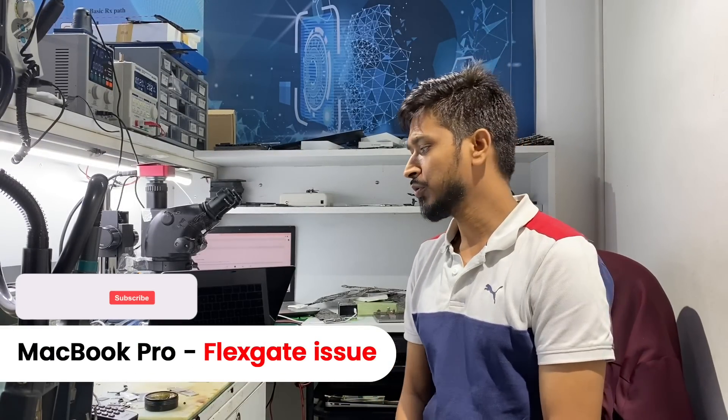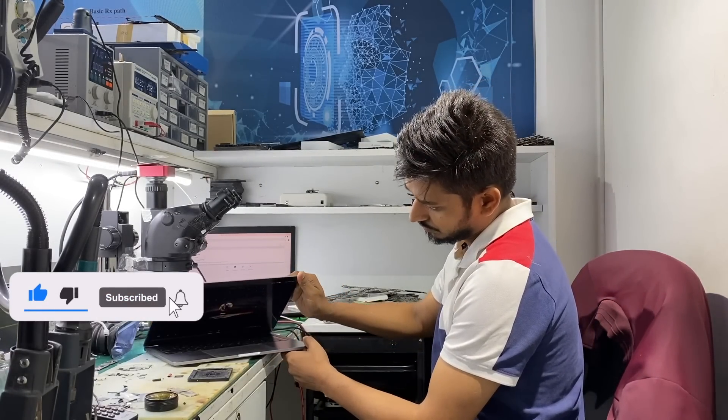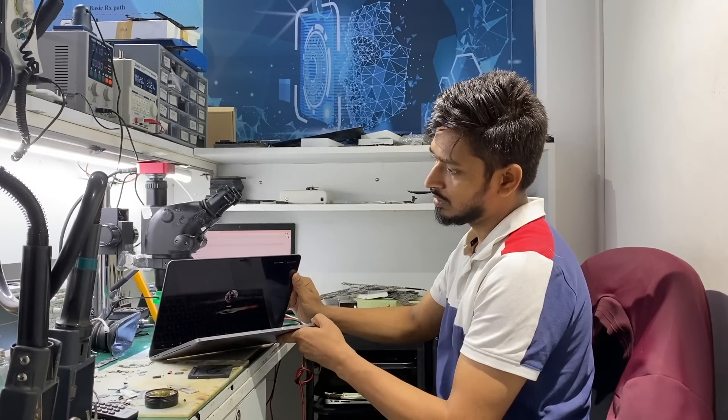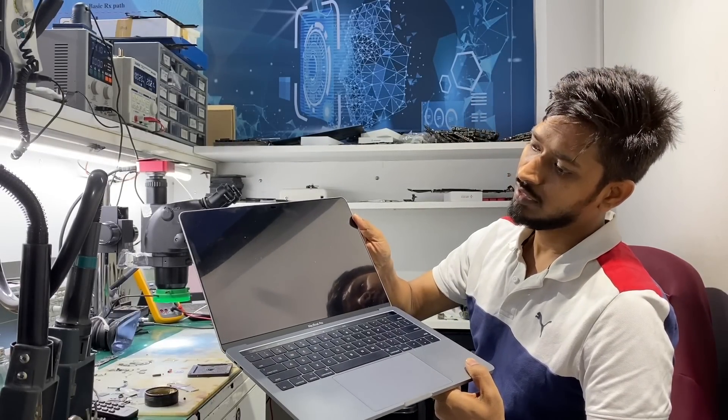So guys, today we have got a MacBook Pro. In this device there is a flex gate issue. As you can see in this device, we can see the screen at 45 degree angles. If I keep the display at 90 degree angles, we can't see the screen.